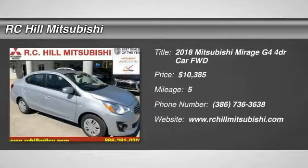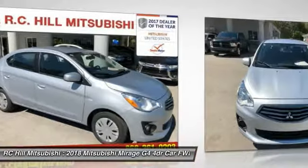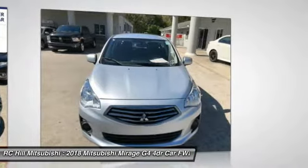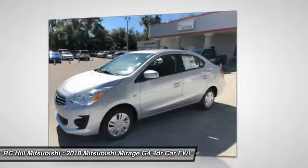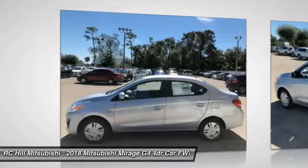Looking for the right vehicle? Check out the 2018 Mirage G4. The Mitsubishi Mirage G4 is a subcompact sedan with fantastic fuel economy. The Mirage G4 also comes standard with a variety of safety features,